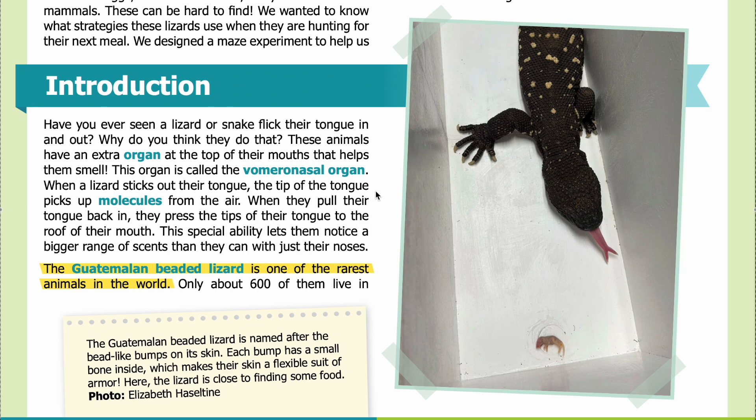When the lizard sticks out their tongue, the tip picks up molecules from the air. When they pull their tongue back in, they press the tips of their tongue to the roof of their mouth. This special ability lets them notice a bigger range of scents than they can detect with just their noses.